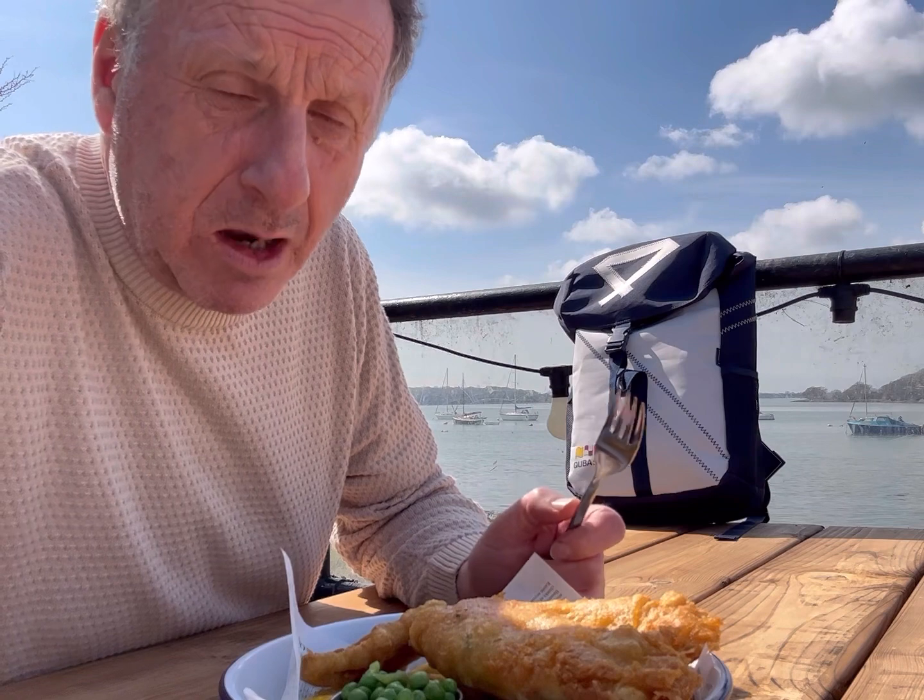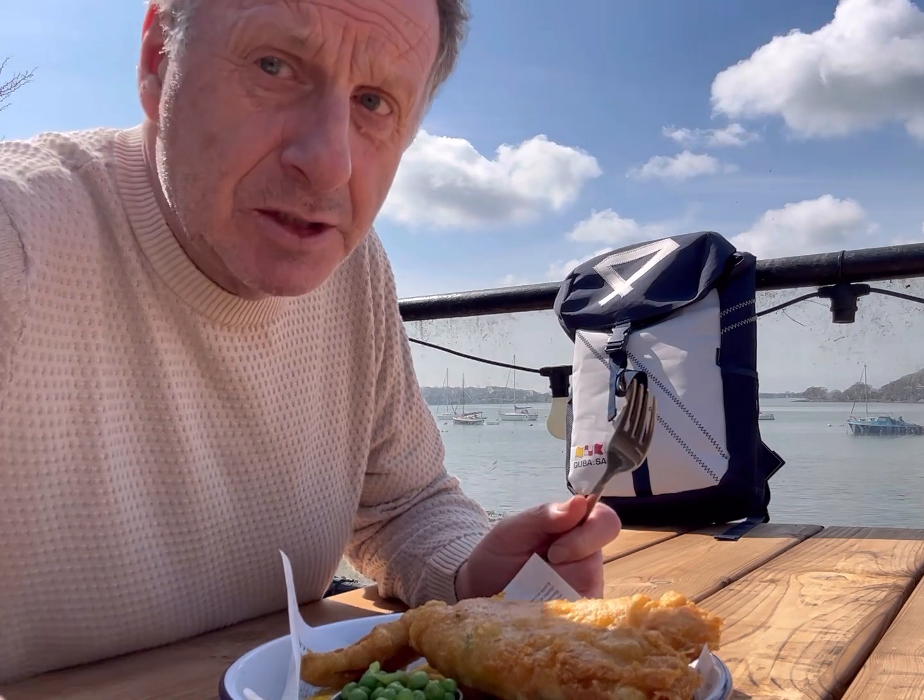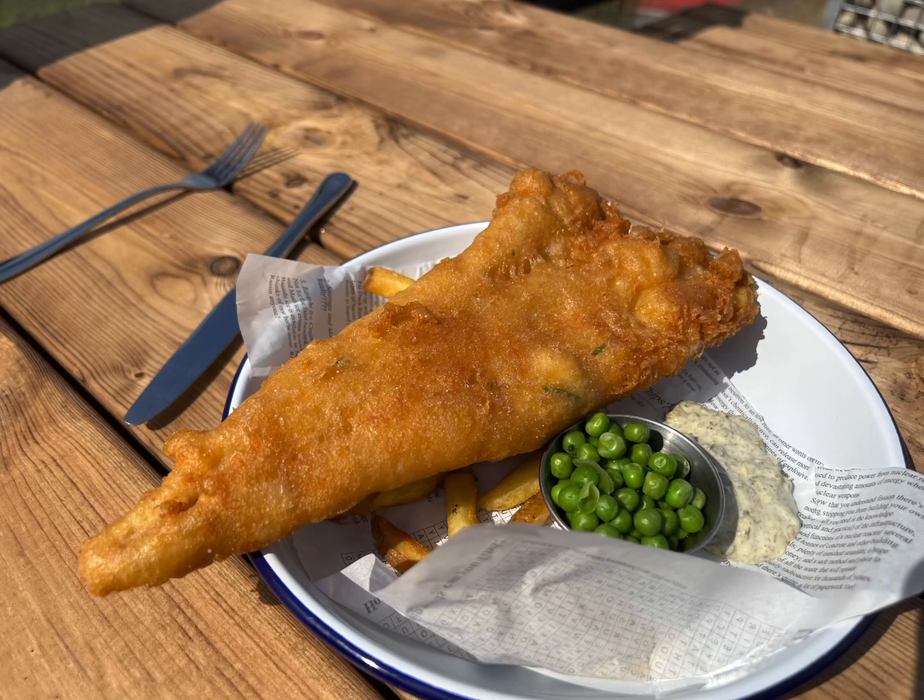Unfortunately I had to curtail the vlog. A family came and sat next to my table with two very small children who started to scream the place down, so it was very difficult to continue. I wanted to show a little bit more — the chips that were hidden under the fish — and to mark it out of ten. The location for the Crown & Anchor is absolutely stunning — it's a 10 out of 10, especially with the weather like today.